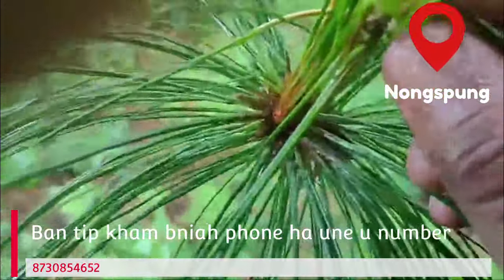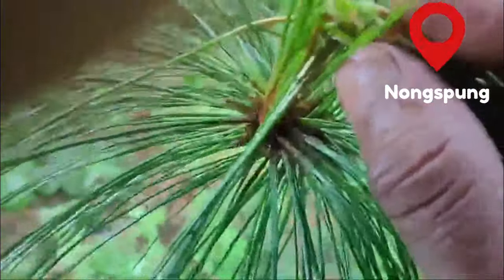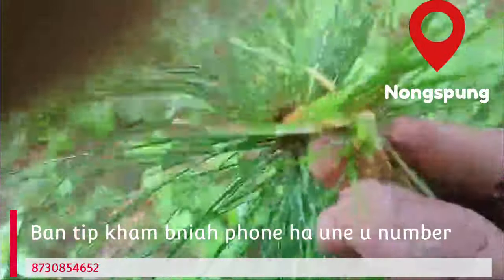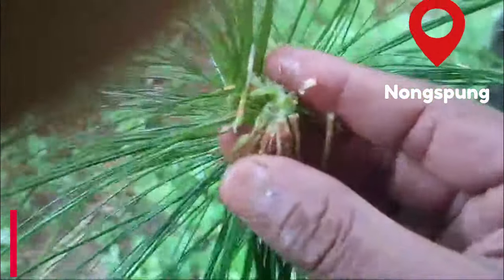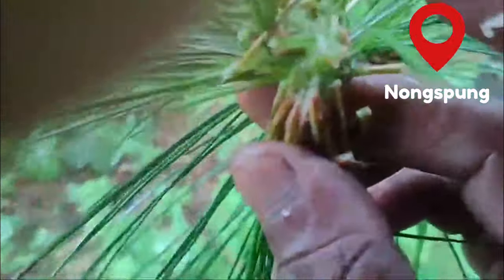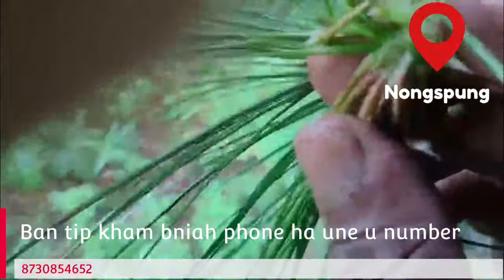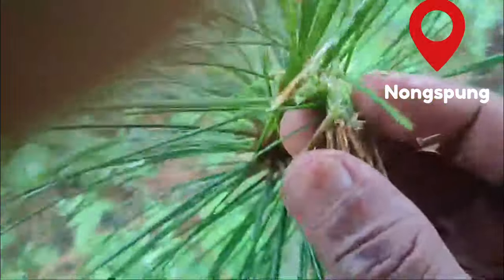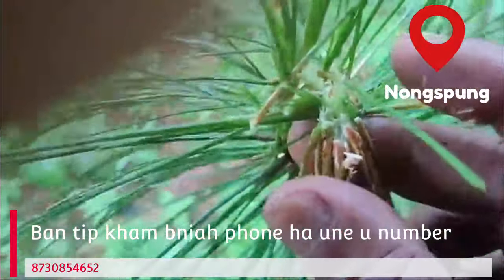So, what is the reason why we are using asthma to get rid of them? If you want to get rid of them, you can use asthma to get rid of them.